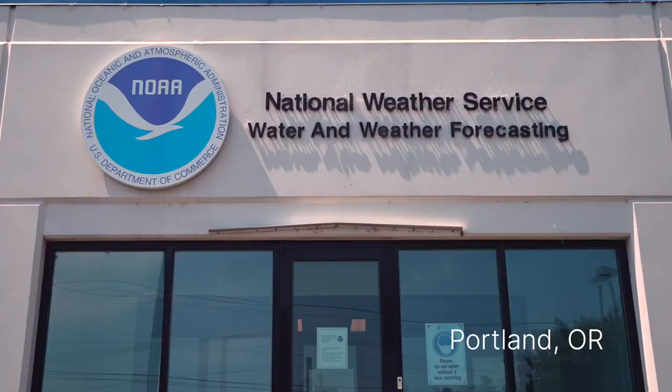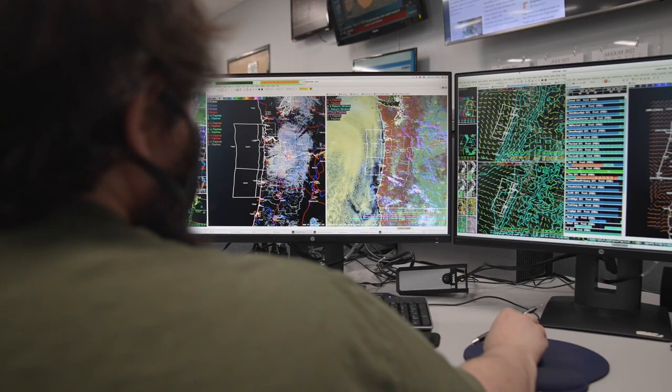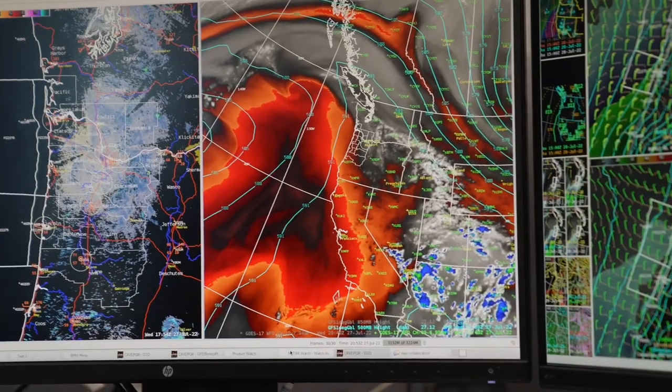Our goal is to provide data, forecasts, watches and warnings at some key locations like the Willamette River in Portland, which is a major US city that historically has seen some catastrophic floods.